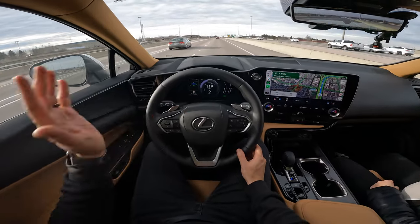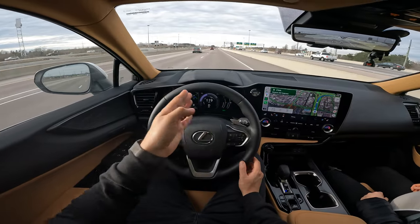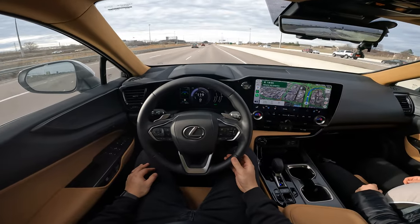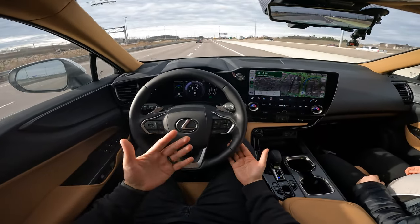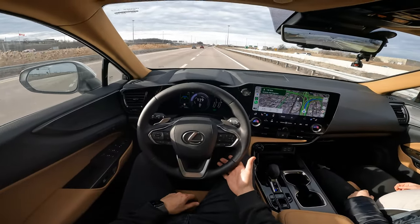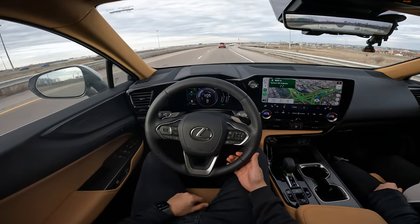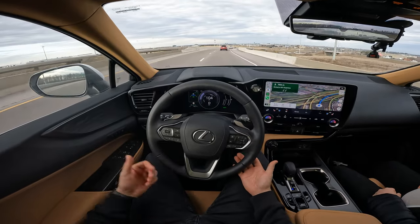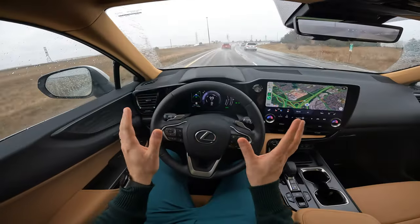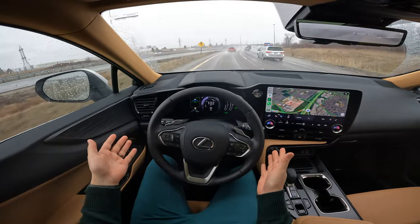Right now it's doing 119 with the flow of traffic, and I have it set to three car lengths. In terms of keeping the lane center, it's doing a good job. I'm just holding my hand here — not actually inputting into the steering wheel — just to keep the warning from going off. We're doing about 100 to 105 kilometers an hour and it's handling these turns really well.